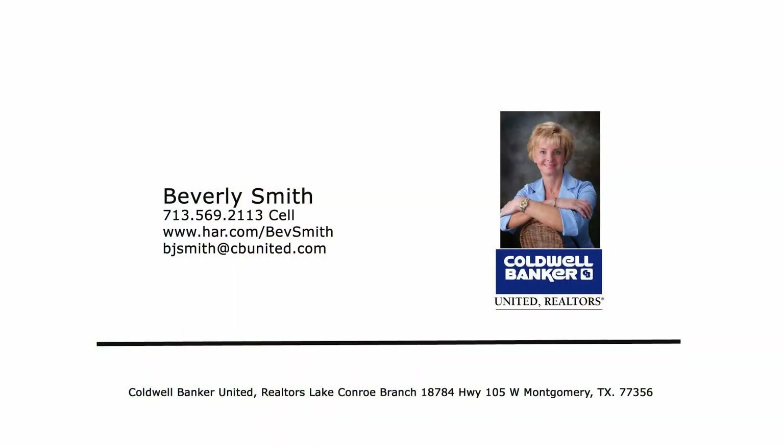If you would like more information about this property or any of Coldwell Banker's available listings, please don't hesitate to call Beverly Smith today at 713-569-2113. You can also email Beverly at BJSmith@CBUnited.com.